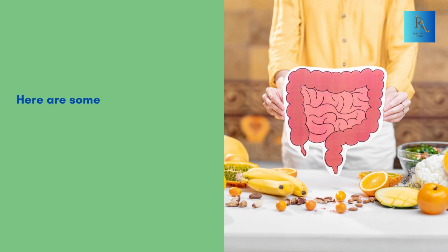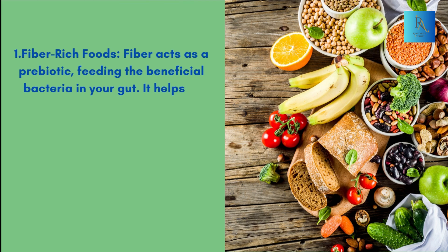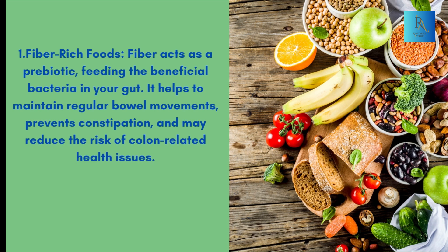Here are some foods to consider including in your daily diet to support gut health. 1. Fiber-rich Foods: Fiber acts as a prebiotic, feeding the beneficial bacteria in your gut. It helps to maintain regular bowel movements, prevents constipation, and may reduce the risk of colon-related health issues.